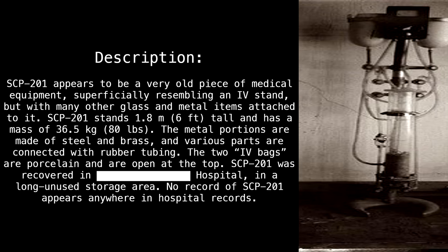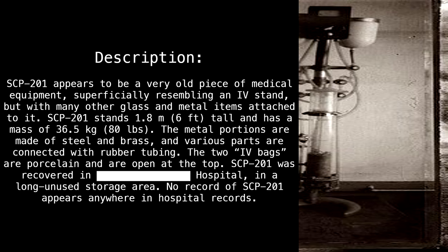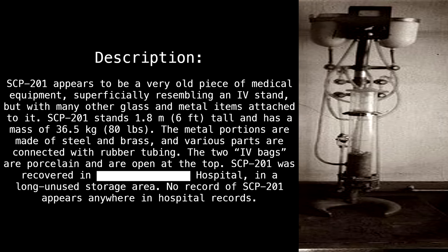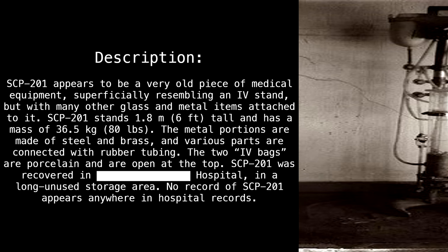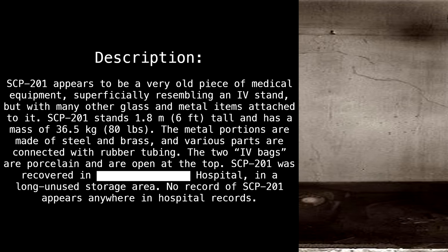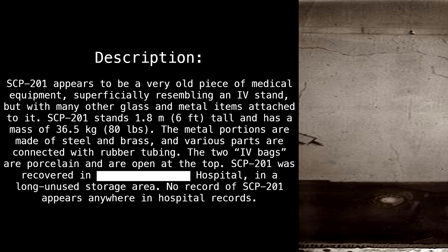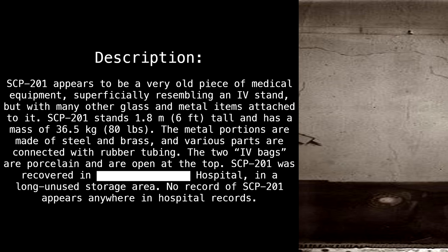Description: SCP-201 appears to be a very old piece of medical equipment, superficially resembling an IV stand, but with many other glass and metal items attached to it. SCP-201 stands 1.8 meters (6 feet) tall and has a mass of 36.5 kilograms (80 pounds). The metal portions are made of steel and brass, and various parts are connected with rubber tubing. The two IV bags are porcelain and are open at the top.